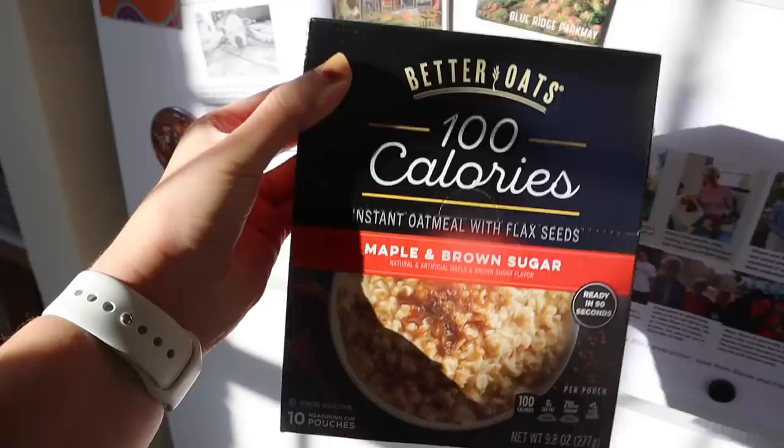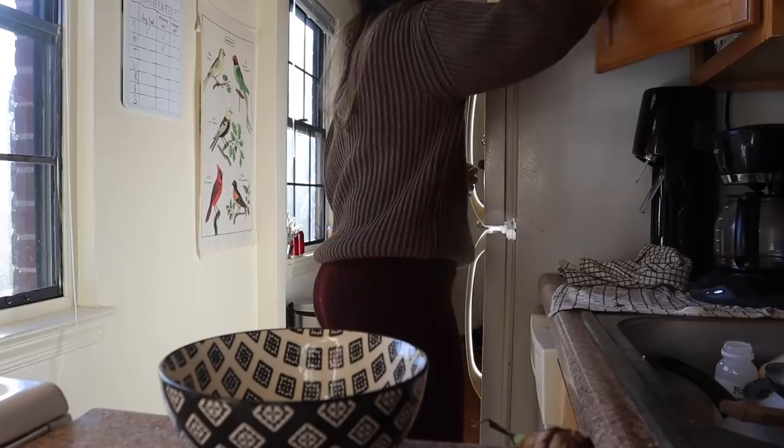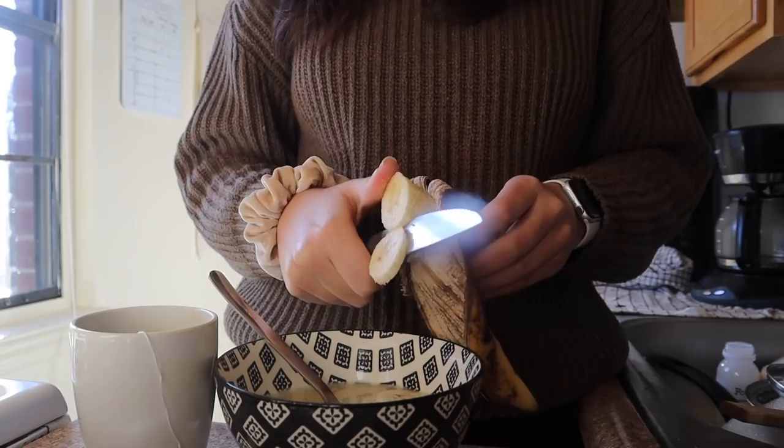These are the two instant oatmeal options I have. I usually don't do instant but sometimes I'm just too busy with work to make it from plain rolled oats. Anything that's high in fiber is good for the gut, so I made that. I also had some black tea, which boosts healthy gut bacteria and helps with immunity. My favorites are Earl Grey — apparently the active ingredient here is polyphenols.